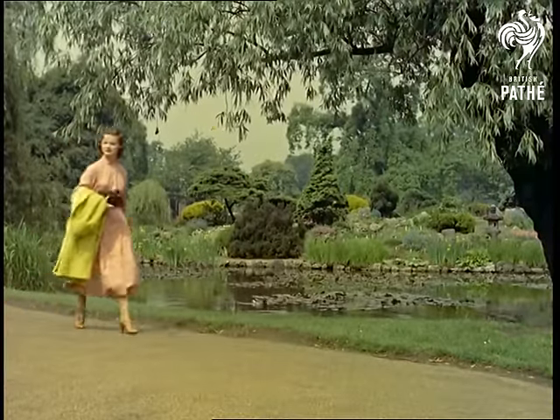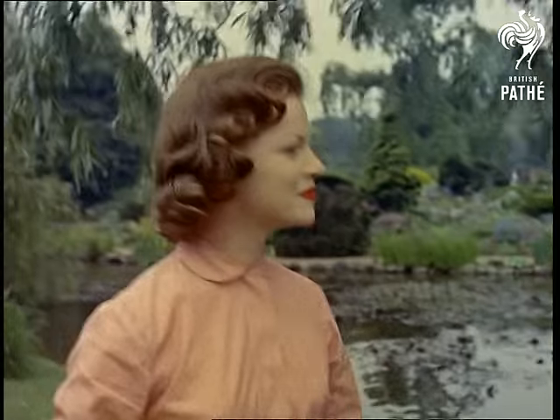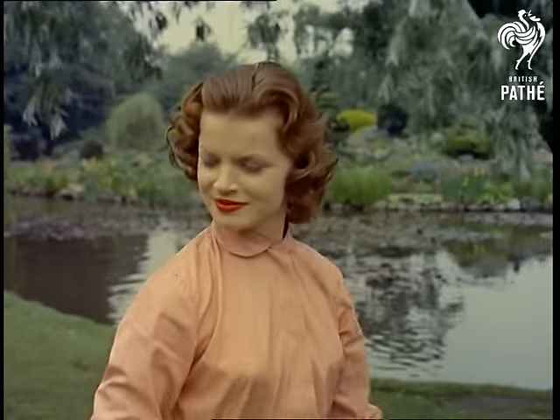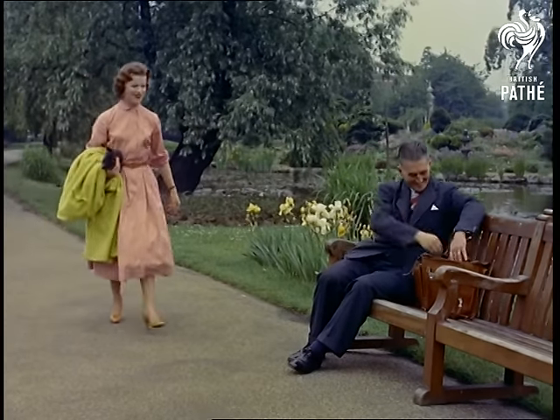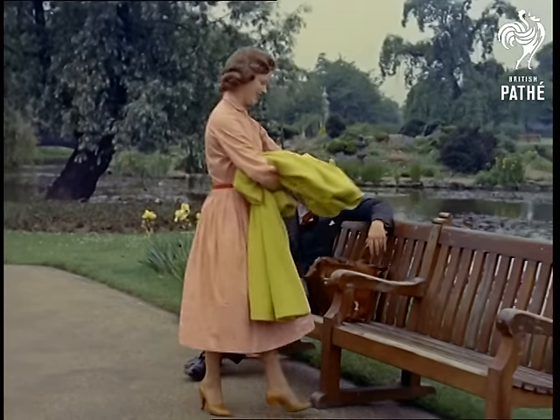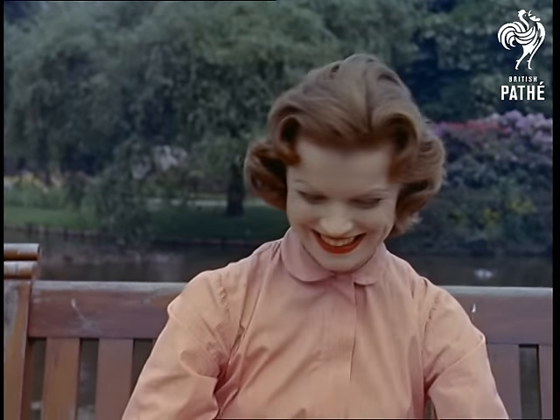Despite the wonders of modern transport, some people prefer to use their legs to get about. And talking about legs, these by the way belong to lovely model Leslie May. It costs women or their husbands and boyfriends a small fortune in stockings. Over the years stockings have become stronger as well as more attractive, yet ladders are still a problem. So let's try a few tests with one of the latest types of nylon stocking.